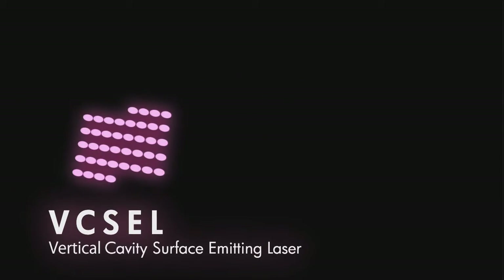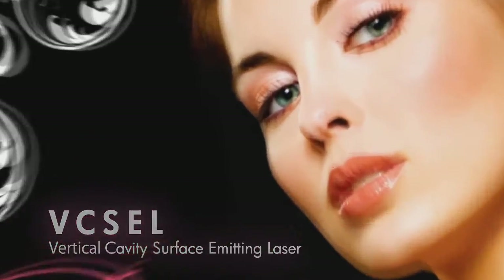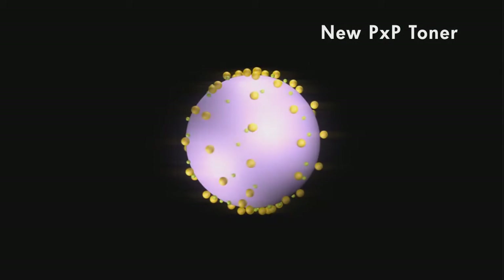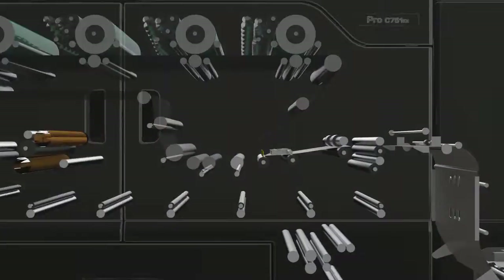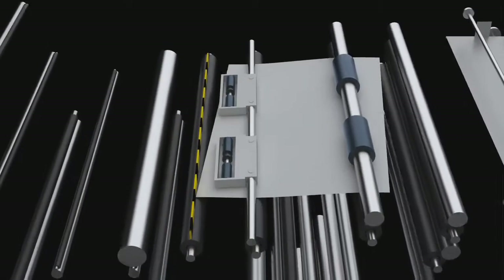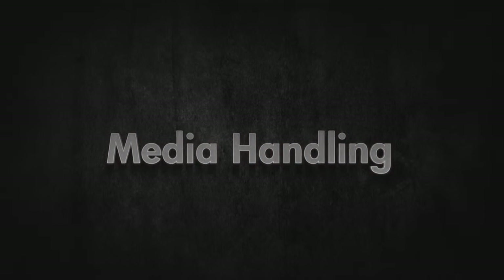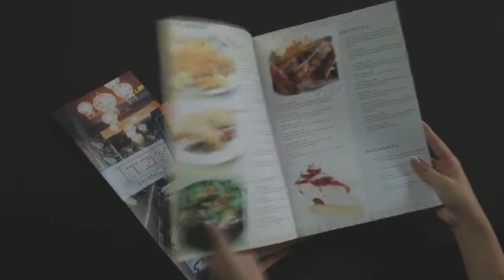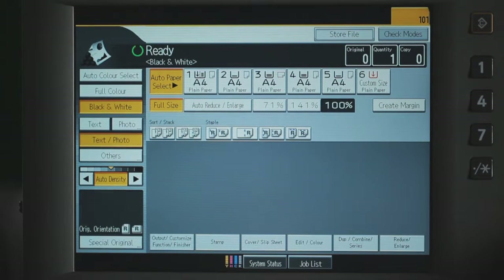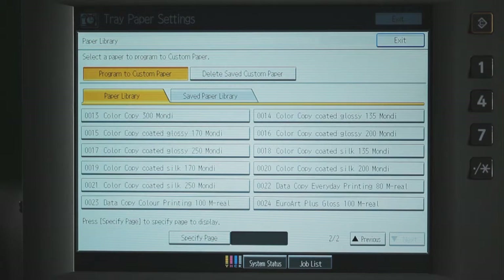Vixel laser beam technology enabling a razor-sharp resolution of 4800 dpi. Newly developed oil-less fusing with finer toner particles that can be spread more evenly for a smooth and detailed image. Mechanical registration that ensures high-precision duplex registration. Outstanding media versatility, allowing a wide range of media types to be reliably run. The paper library function enables you to customize a host of system settings for all the stock in your customer library to ensure maximum performance.